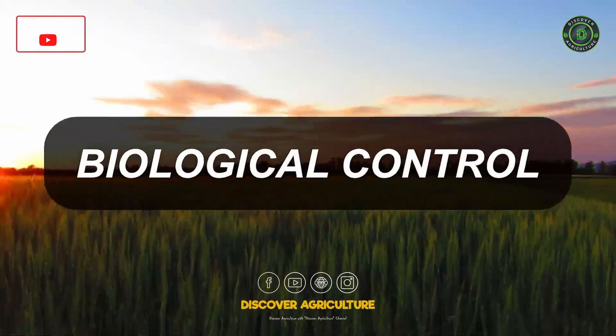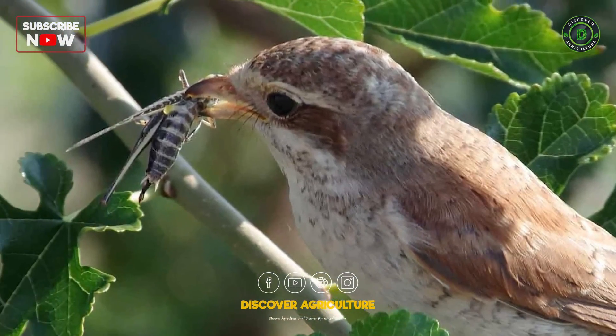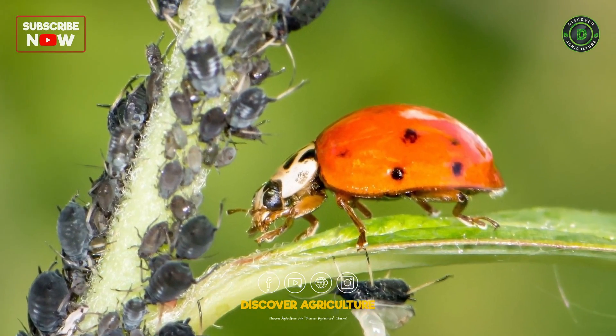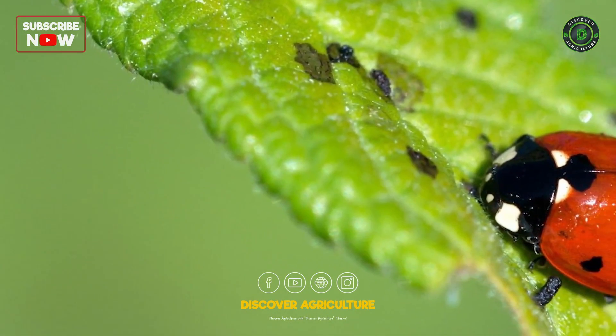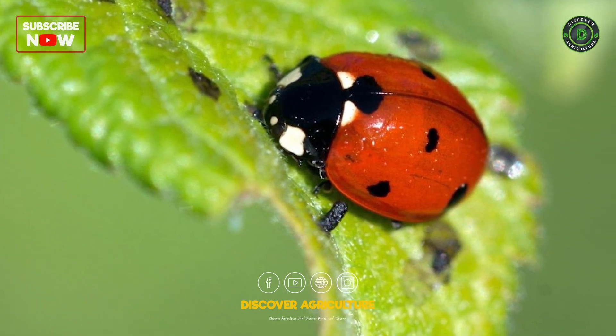Biological control: Introduction of natural predators, parasites, or pathogens to regulate pest populations. Encouraging the presence of beneficial insects and organisms that prey on pests.